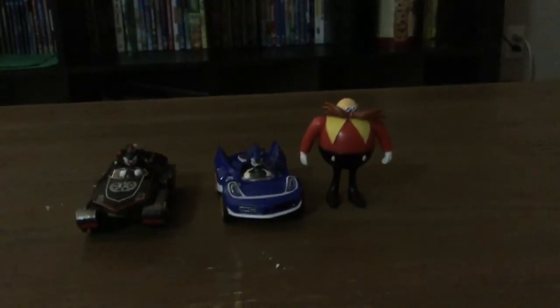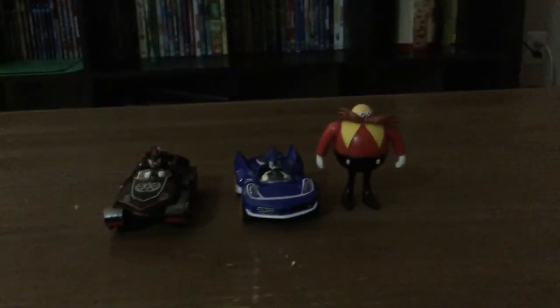That was my review of the Sonic Transformed Sega All-Star Racing and the Dr. Eggman 2.5 figure. Thanks for watching guys. Hope you have a great day. Bye, and subscribe.